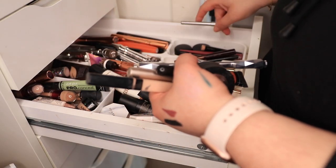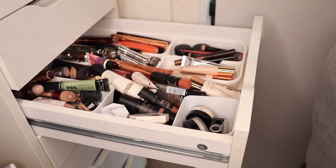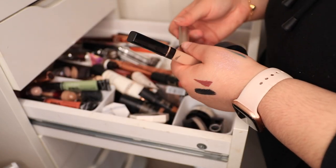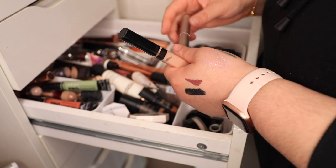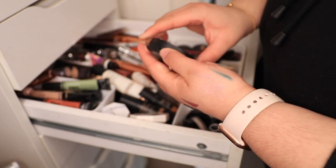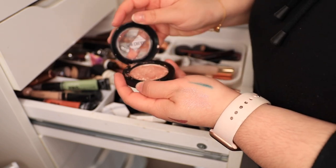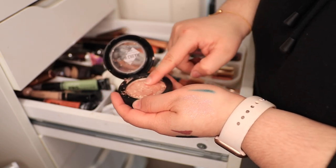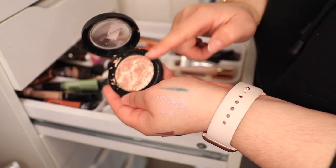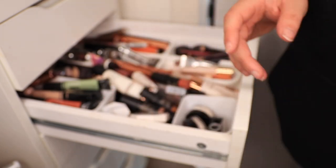Why do I have so many Benefit brow products? I'm not keeping this — that's not going to happen. What's this? Slash Topia — they have minerals. I don't remember having this. Oh, it's kind of good. Okay. This I'm not keeping. This was like a sports girl thing — I don't know what it is. It's like gushy. Like, what am I supposed to do with that? No, thank you. Goodbye. That's not even worth giving to someone.